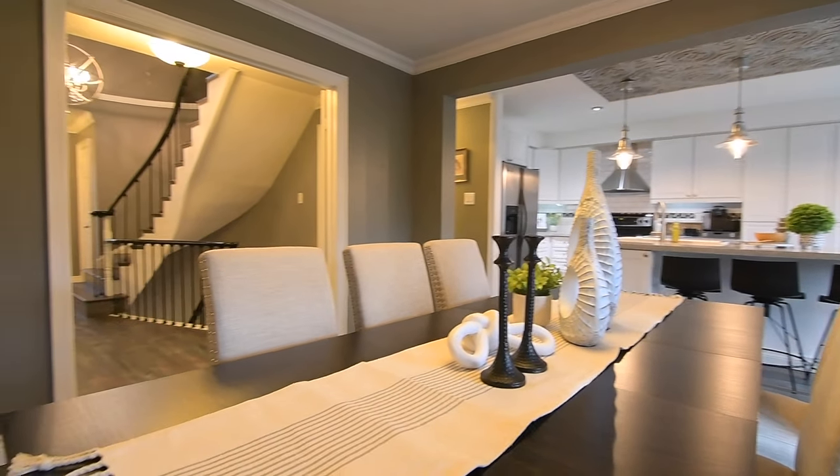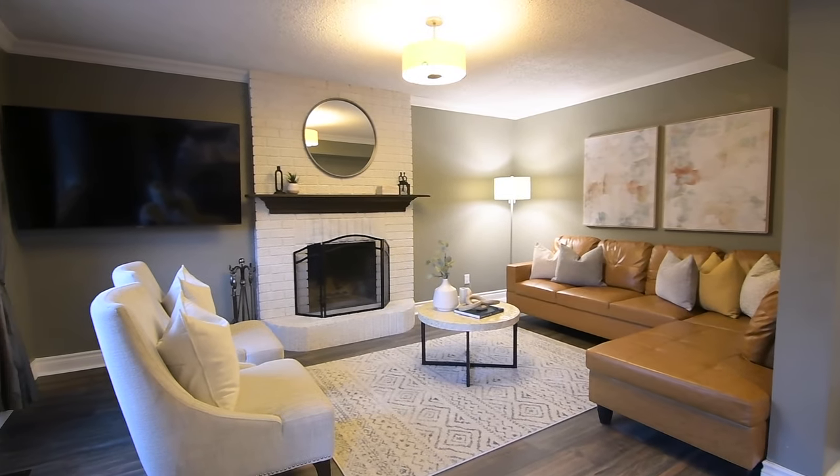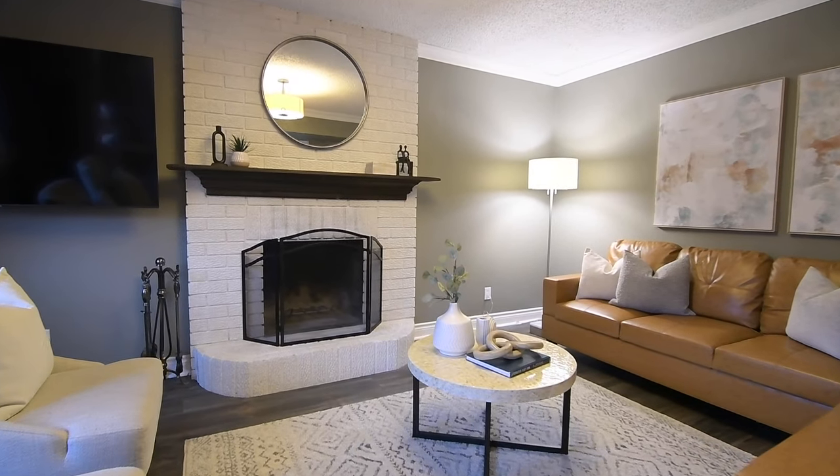Both features are carried over into the adjacent family room, which has the added coziness of a wood-burning brick fireplace with a wood mantel shelf, plus a large east-facing window allowing for natural light.